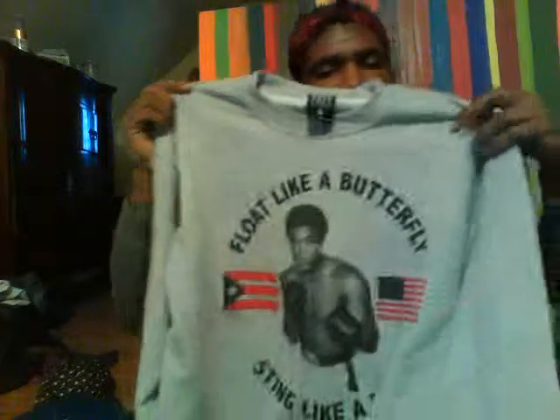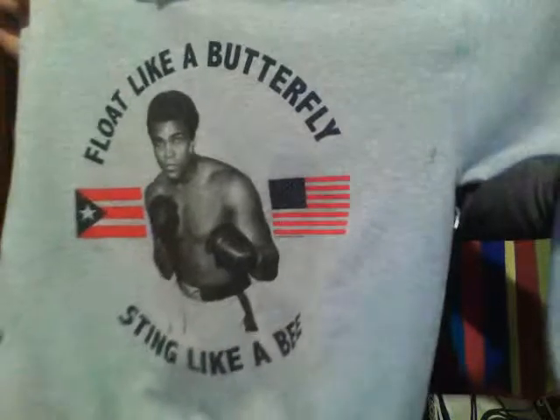I also got a crew neck sweatshirt — I think it's called the Champ sweatshirt. It's from the brand Worn Free. It's a Muhammad Ali 'float like a butterfly, sting like a bee' one. As soon as I saw it I was like, that's mine, I'm keeping it. I'll definitely be rocking that all year long.